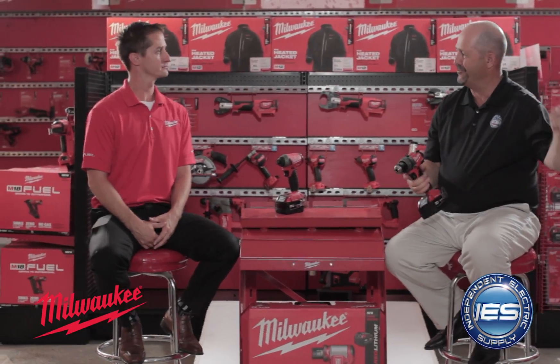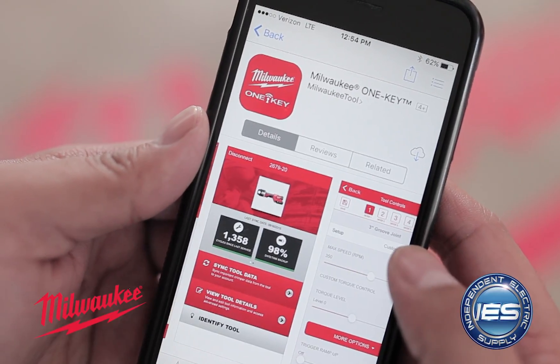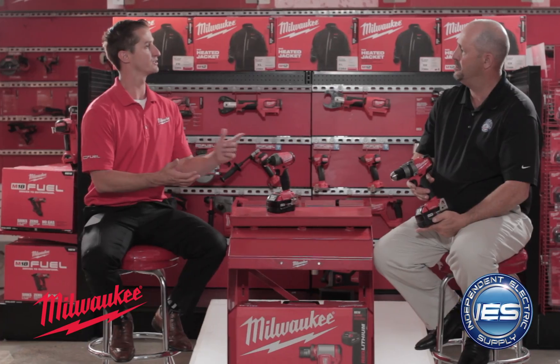So you literally can have your tool talk to — what — an app? Your phone, absolutely. The app that you can download on your phone is free. It's called the Milwaukee OneKey app and you can utilize that to link to the phone via Bluetooth.